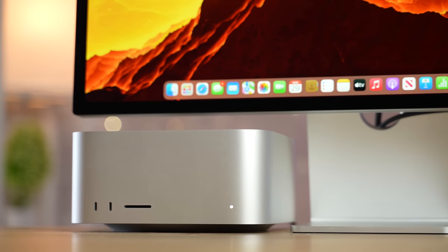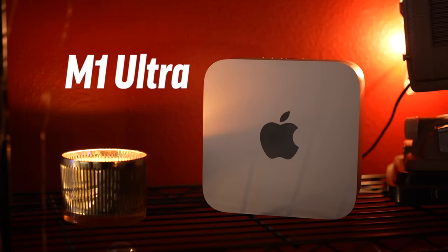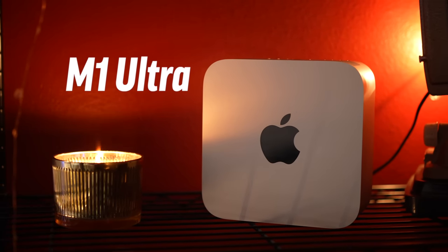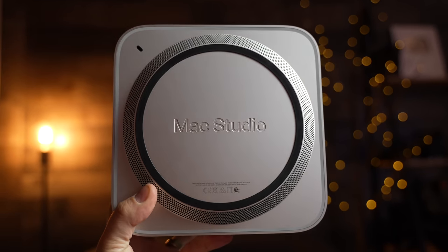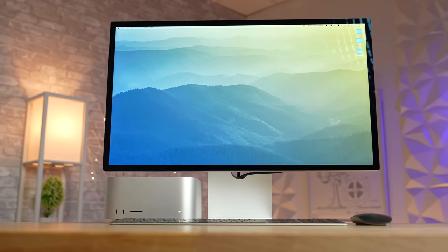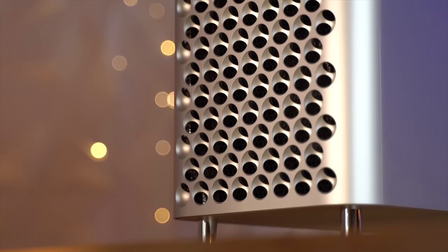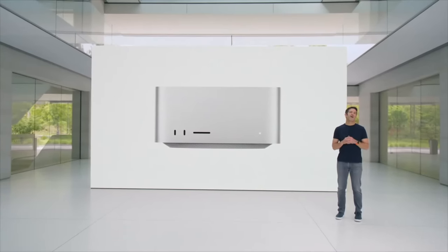We have been testing and using this for just over a month and it is a way better computer than the previous Mac Studio — not a little upgrade, it is a big, big improvement. When Apple released the original Mac Studio with the Studio Display last year, people were intrigued but also a little bit confused because we were waiting for a new Apple Silicon Mac Pro.